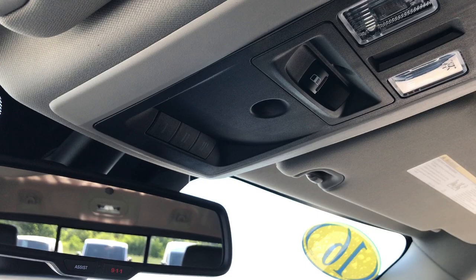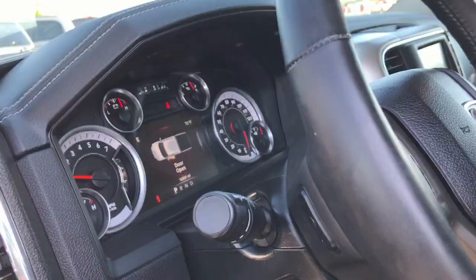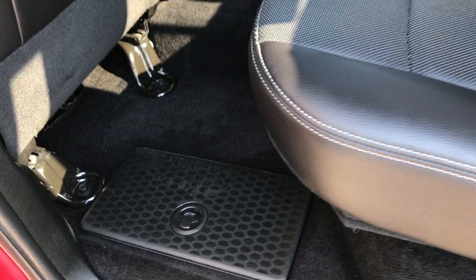It has a 115 volt plug-in and the passenger seat is very clean as well — no rips or tears on that. This truck has never been smoked in. It has 911 and assist buttons, Bluetooth audio controls, home link buttons, and a power slide window button. Headliner is very clean, no rips or tears in that. Very, very clean all the way around.